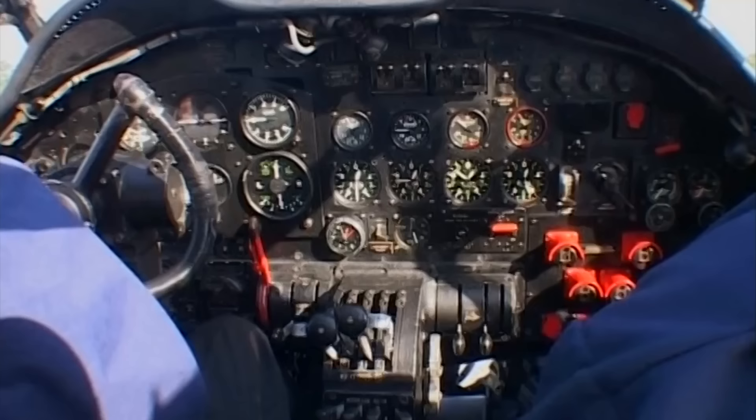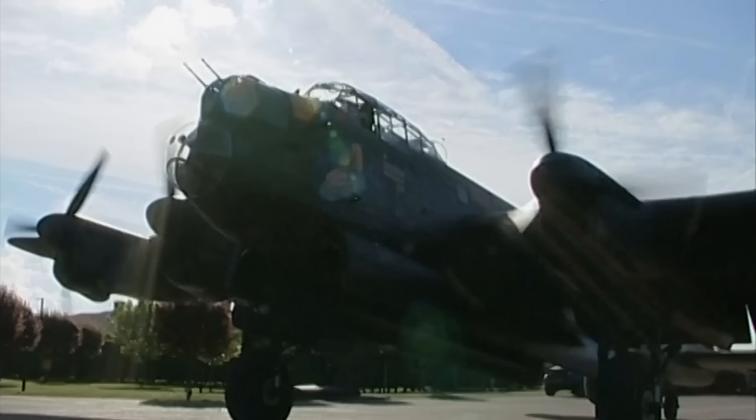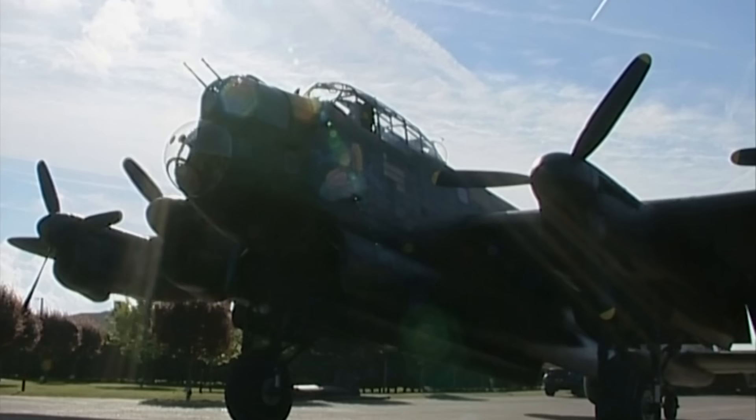Manufactured by Vickers Armstrong and Austin, the Lancaster Mk III made its debut flight in August 1942, going into production within months.